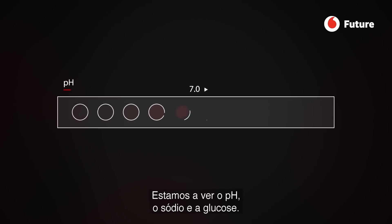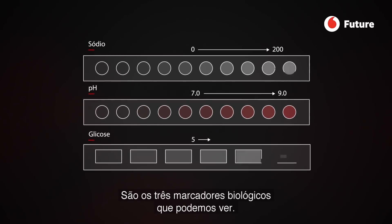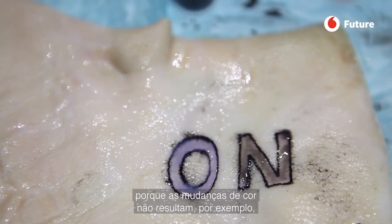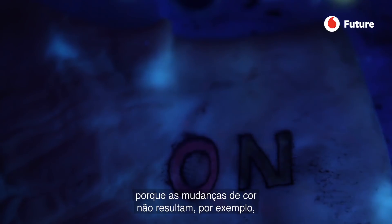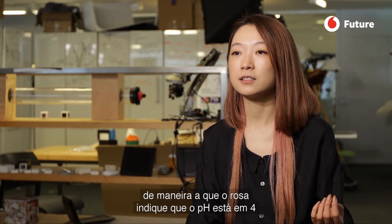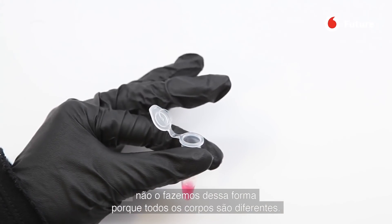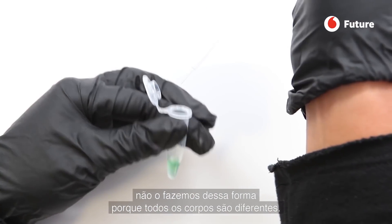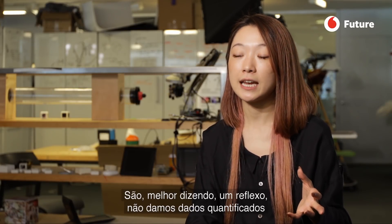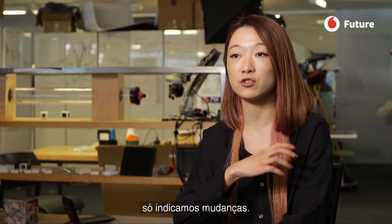We're looking at pH, sodium, and glucose — these are the three biological data points we are examining. I won't say we are measuring, because when you see the color change, if this pink means pH at 4 or this blue means pH at 7, we are not doing that precise measurement because everybody's body condition is very different. We are more like reflecting. We are not giving quantified data to tell you exactly what it means at this point yet. It's more like showing that something is changing.